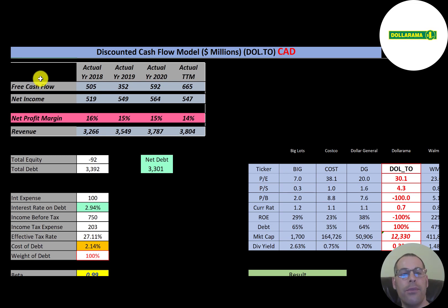The way you value a company is you forecast the future free cash flows and then discount that number back to today's value — that's what we're doing in this video. Free cash flow is cash flow from operations minus capital expenditures. You can see the company is positive and growing free cash flow each year.